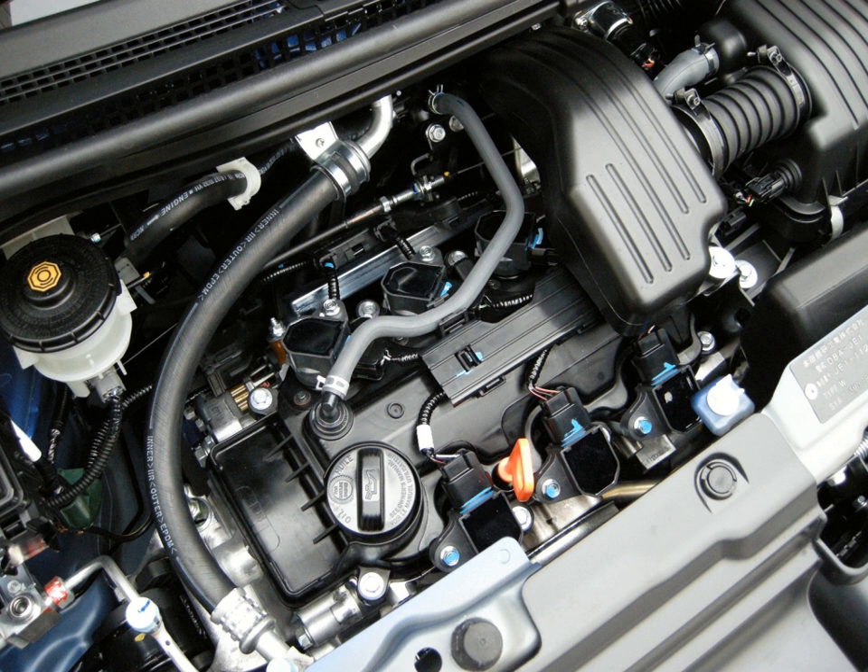The Honda P-Engine is an inline three-cylinder gasoline engine designed for use in Honda K-cars. The P-Engine was first used in the fourth-generation Honda Life as a successor to the Honda E07A engine. The P-Engine is produced in only one displacement variant — 658cc — either naturally aspirated or turbocharged. The legislated maximum displacement of engines used in K-cars is 660cc.